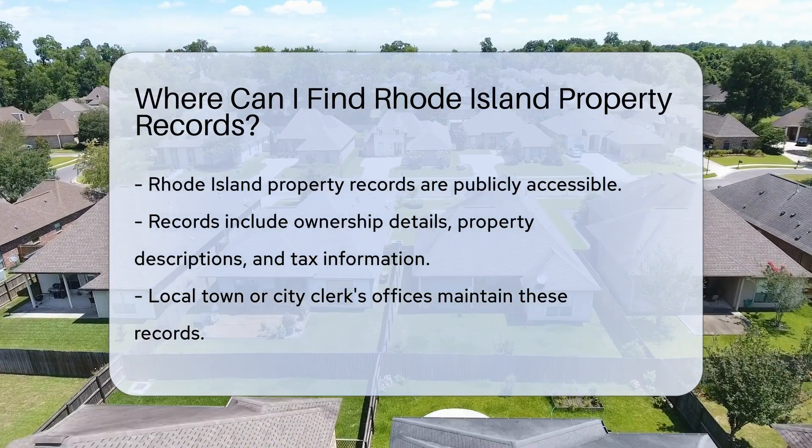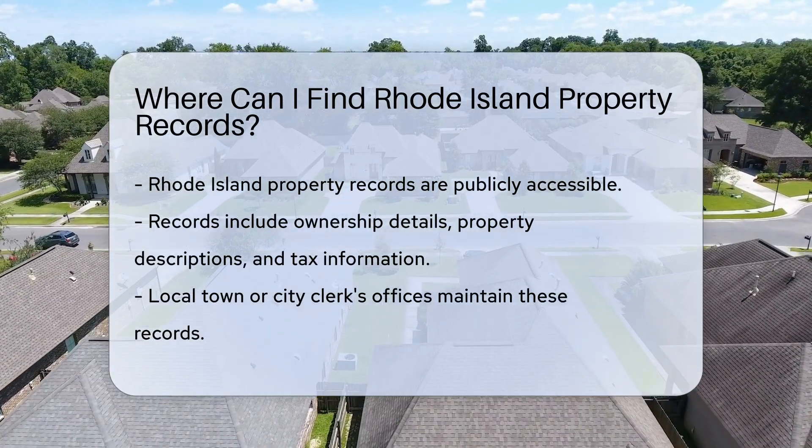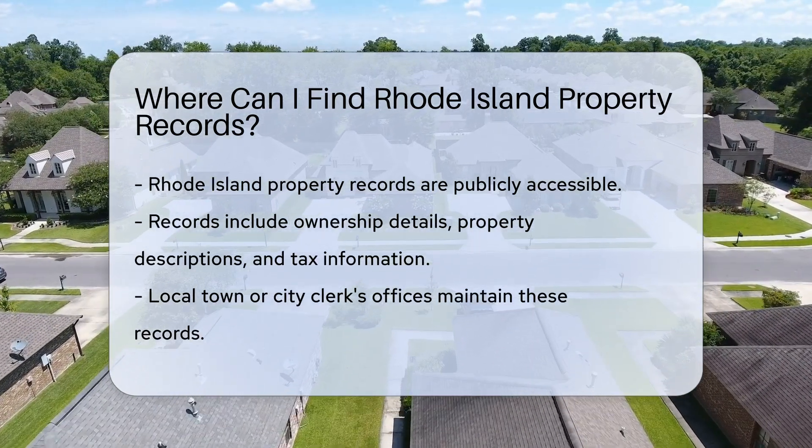These records are public — that means you, me, and your curious neighbor can look them up. They include ownership details, property descriptions, and tax info. It's like a biography for buildings.